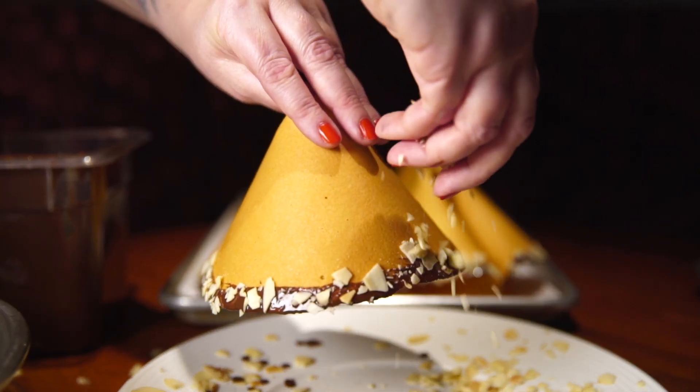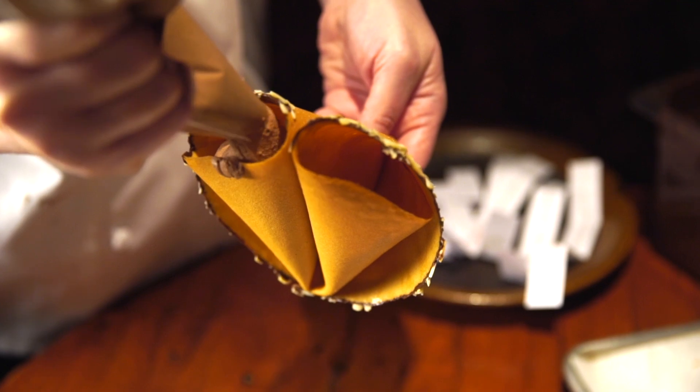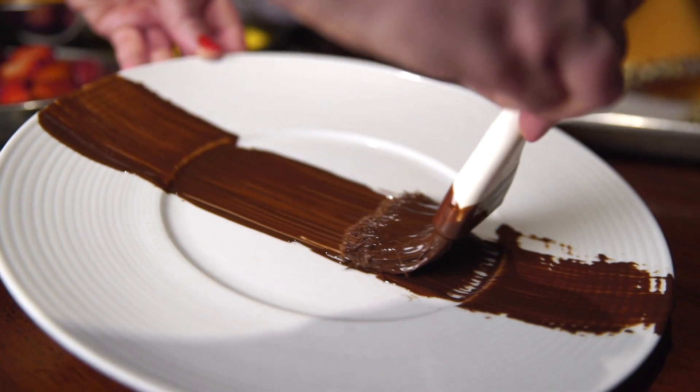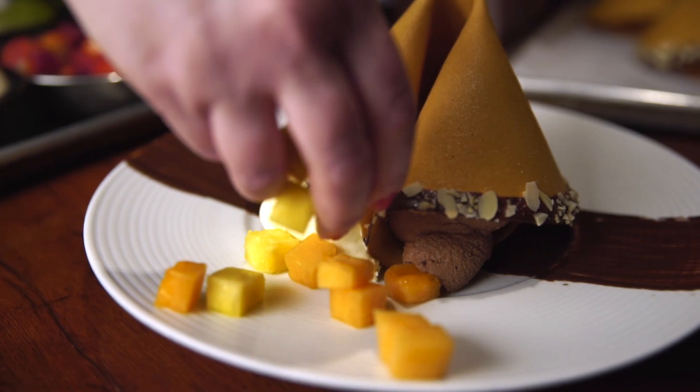We paint them with chocolate and sprinkle toasted almonds. We fill one side of the cookie with white chocolate mousse and the other side with dark chocolate mousse. We brush the plate with chocolate and then we place the cookie on top. We put seasonal fruit.